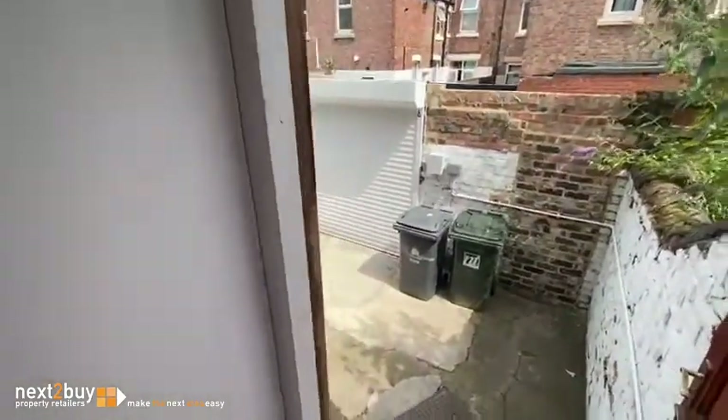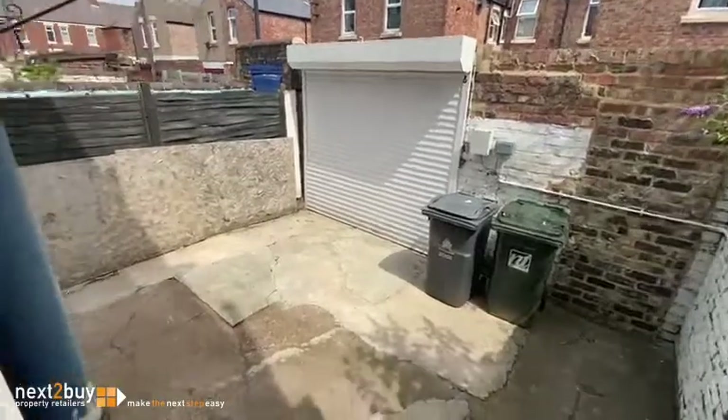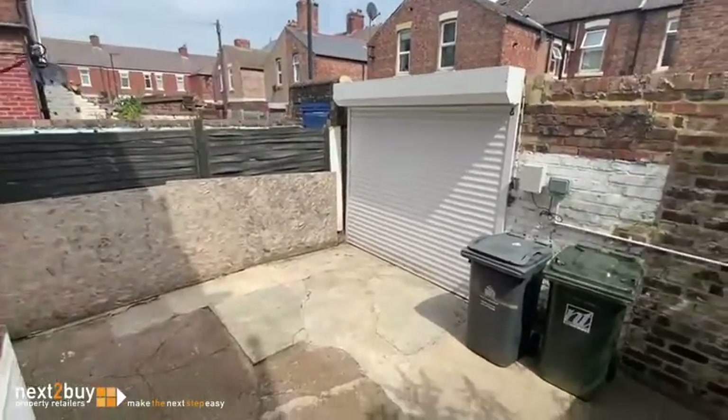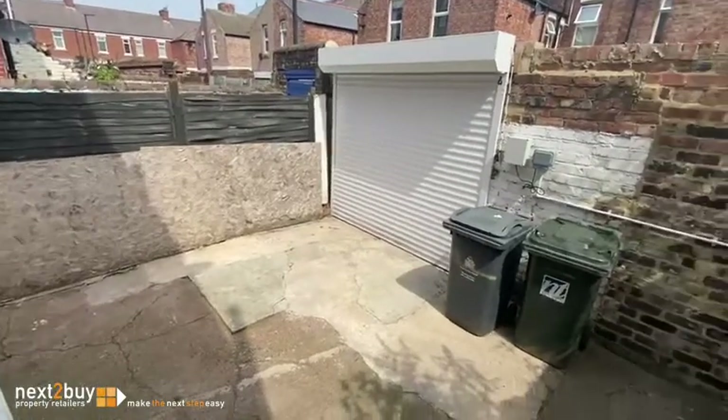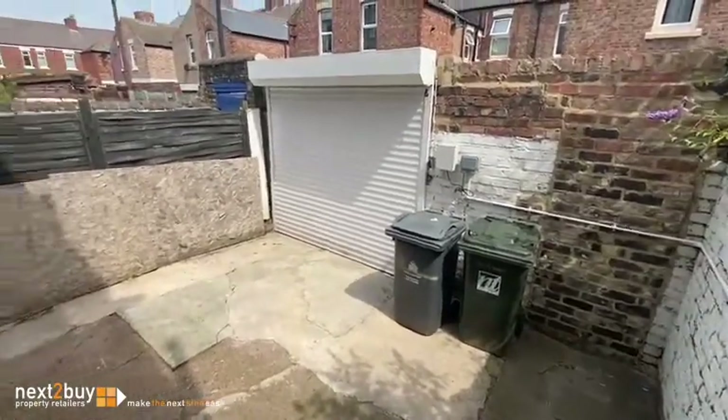Just look down at the back to show you the yard. There's a relatively new garage door on there, so there's potential parking in here as well. And I wanted to show you that it's nice and private.